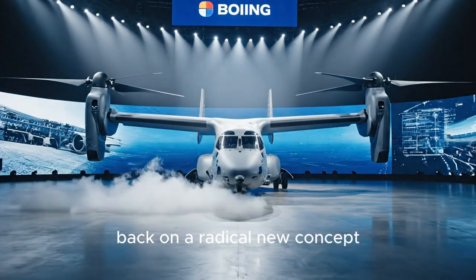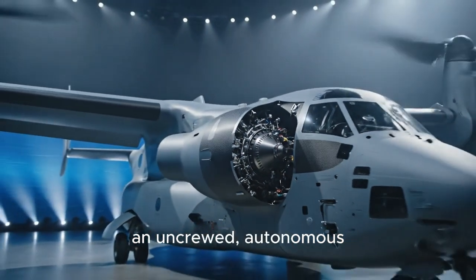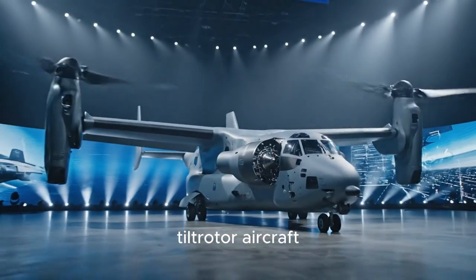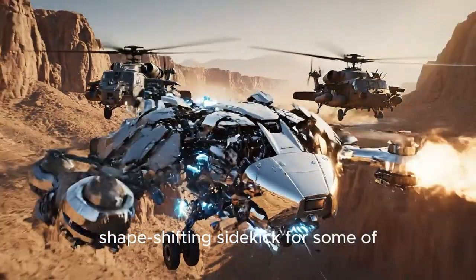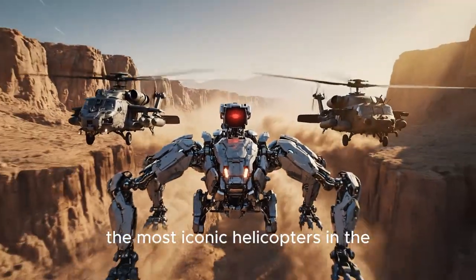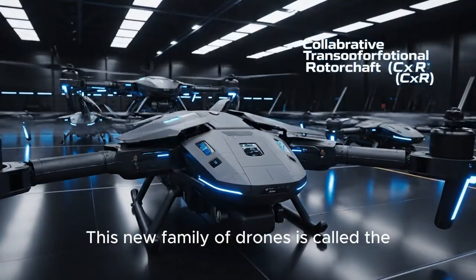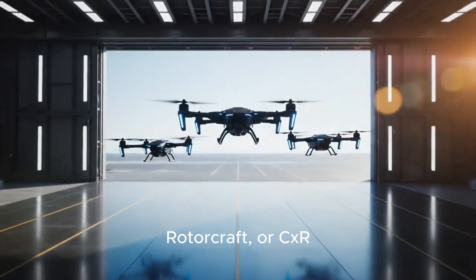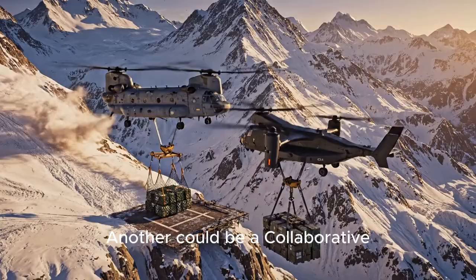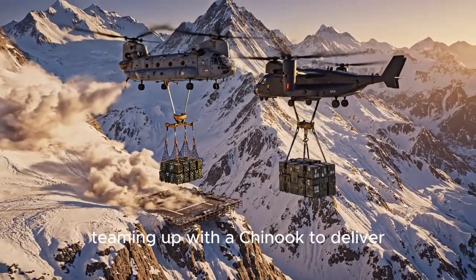Boeing has just pulled the curtain back on a radical new concept: an uncrewed autonomous tiltrotor aircraft. Think of it as a robotic shape-shifting sidekick for some of the most iconic helicopters in the U.S. military. This new family of drones is called the Collaborative Transformational Rotorcraft, or CXR.